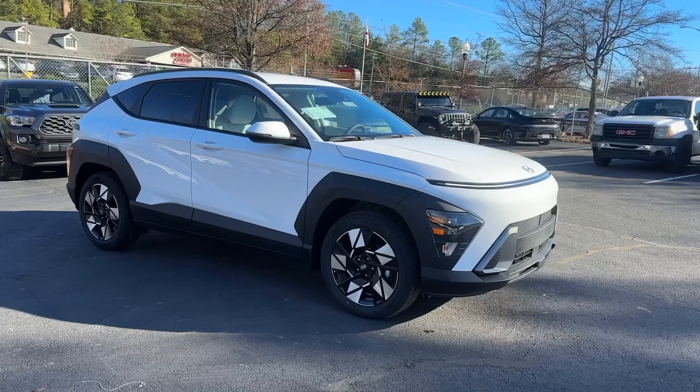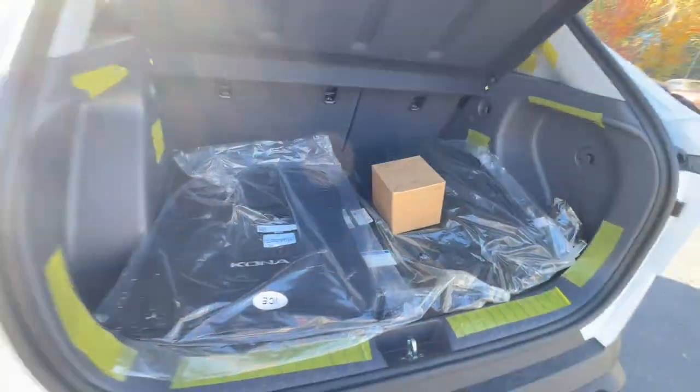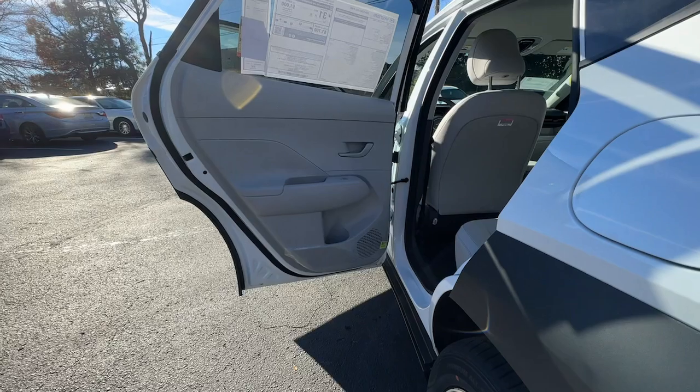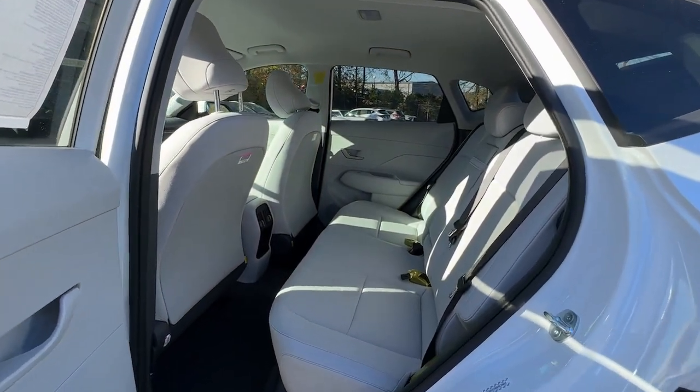The following are some of this vehicle's highlighted options: Apple CarPlay and/or Android Auto, keyless entry, satellite radio, backup camera, heated mirrors, dual zone AC, power driver seat, alarm, aluminum wheels, and electronic stability control.